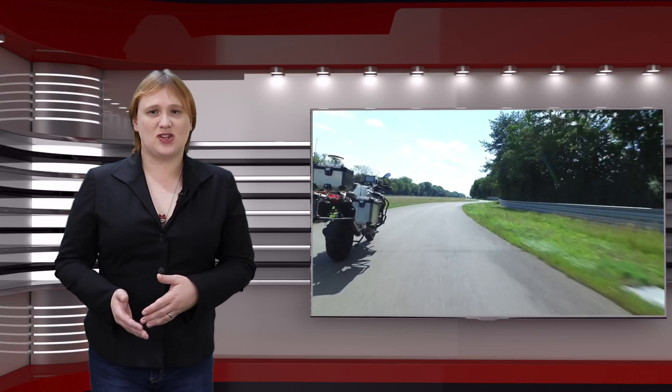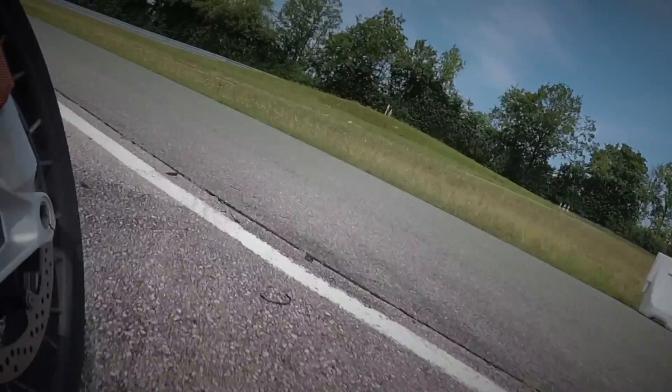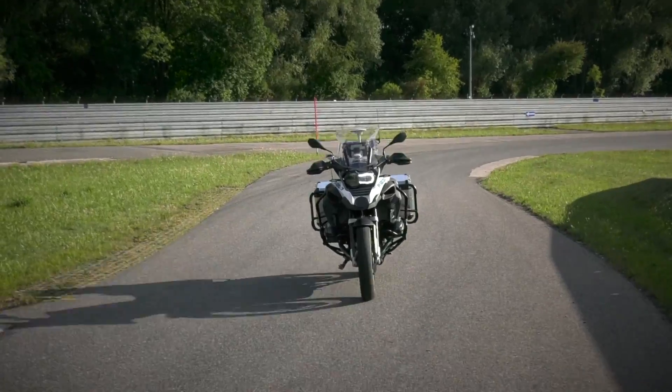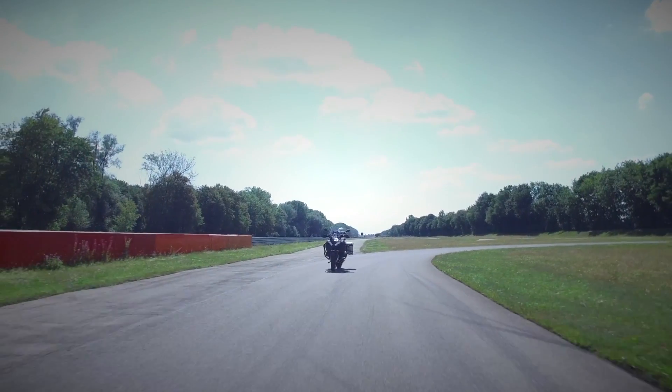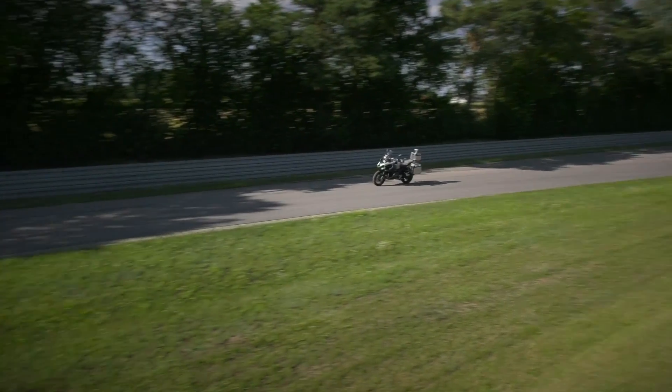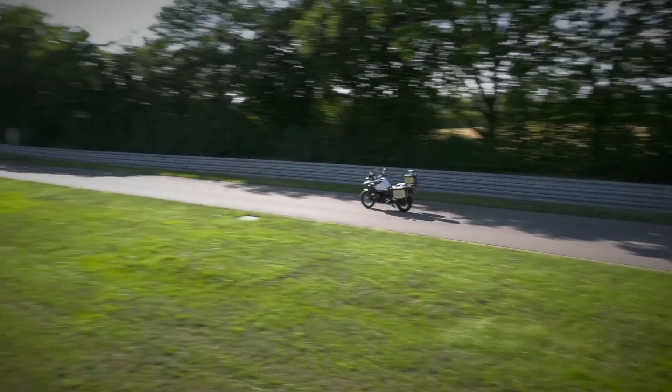This self-riding motorcycle was designed and built by a team headed by graduate engineer Stefan Hans, and can even put up and put down its own side stand when accelerating from standstill and coming to a stop. Just like a motorcycle with a rider on board, it also leans into corners a little and appears to counter-steer like a pro. Admittedly, its lean is very slight in the videos we've got, but then again, the bike isn't going all that fast either.